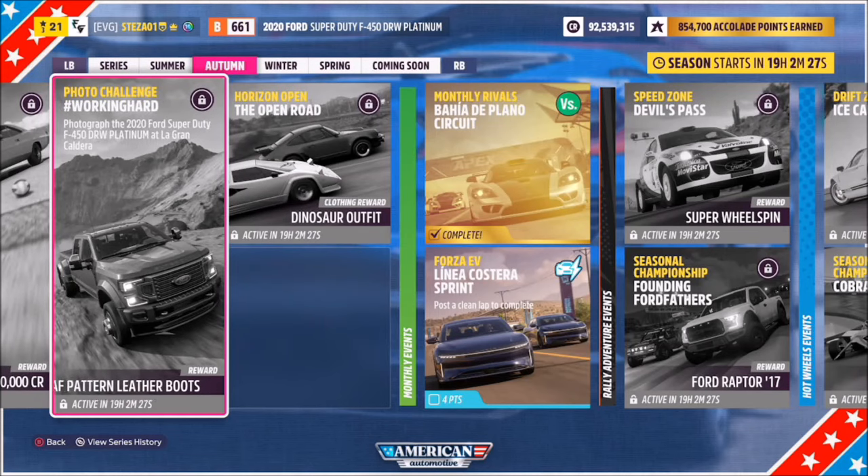Hello and welcome back to the channel. Now you join me for this week's photo challenge guide called Working Hard, which wants you to photograph the 2020 Ford Super Duty F450 at La Grande Caldera. So without further ado, let's get stuck in.